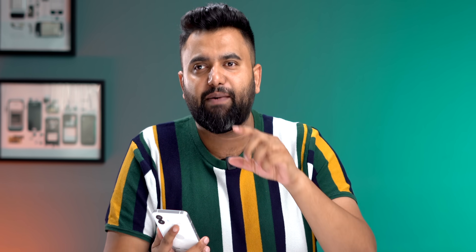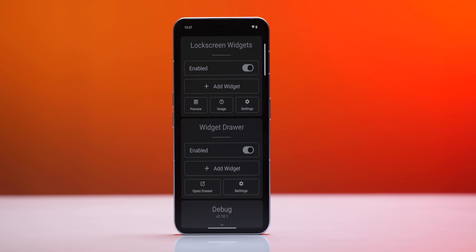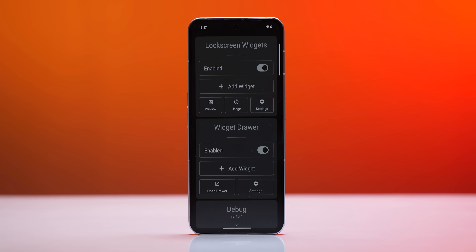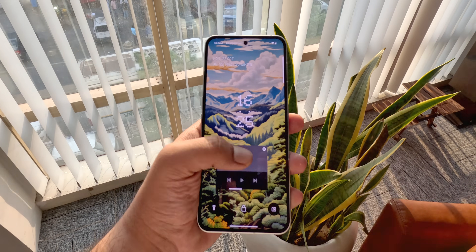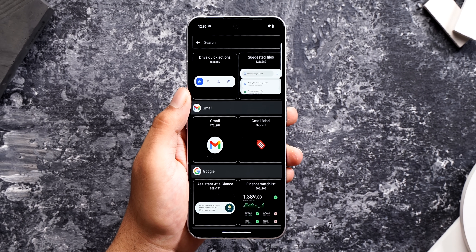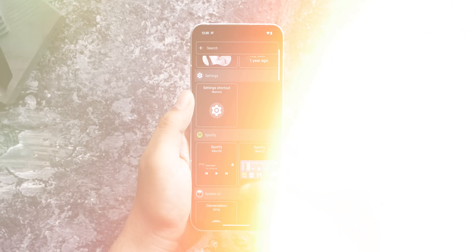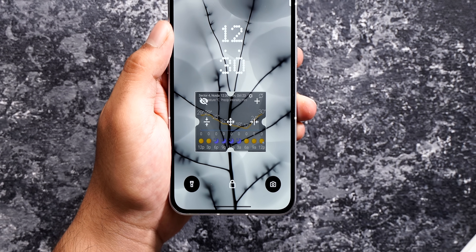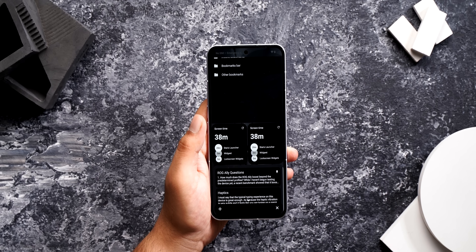If you want lock screen widgets, the next app is for you. A lot of Android skins have lock screen widgets but many don't, and this app called Lock Screen Widgets aptly brings that. You can see the lock screen widget and scroll sideways to see more. The best part is it lets you add any widget available on your phone — a device info widget, a weather widget, and more. The widgets are also resizable, you can change their position on the lock screen, hide them, and there's even a widget drawer available from the lock screen which you can enable or disable.